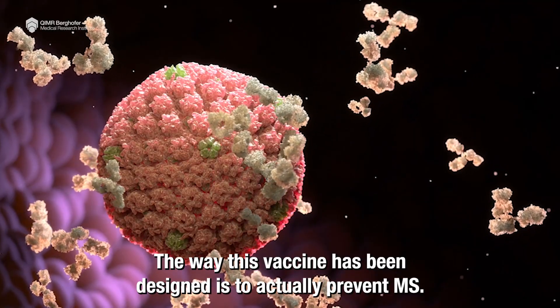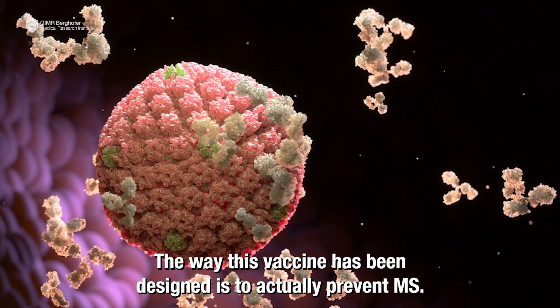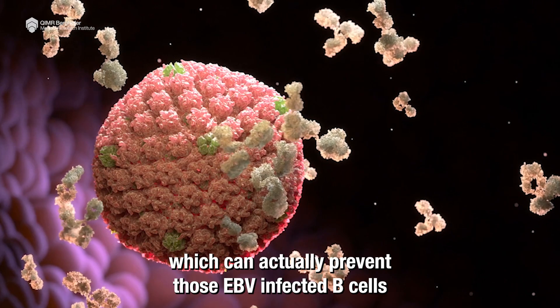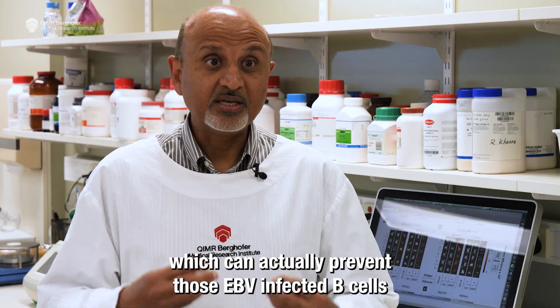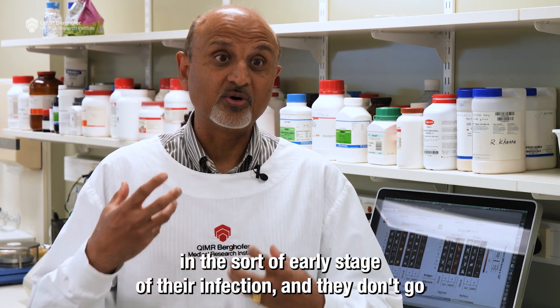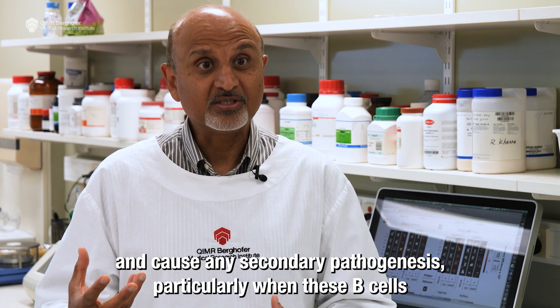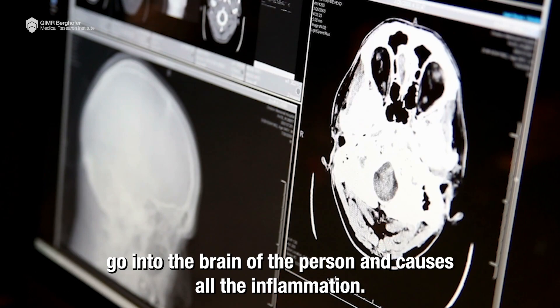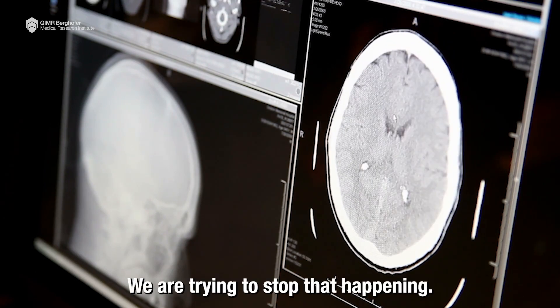The way this vaccine has been designed is to actually prevent MS. What we are trying to do is mount an immune response that can prevent those EBV-infected B cells in the early stage of their infection, so they don't go on to cause any secondary pathogenesis — particularly when these B cells go into the brain and cause inflammation. We're trying to stop that from happening.